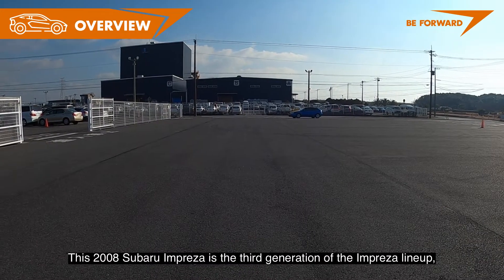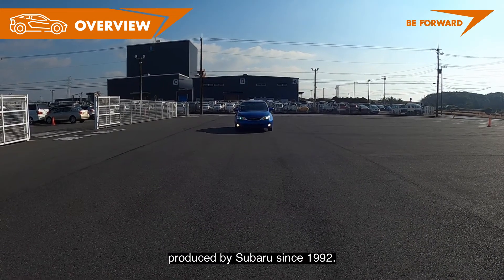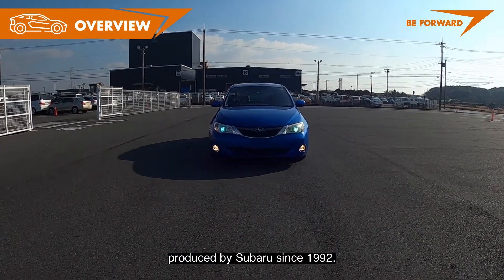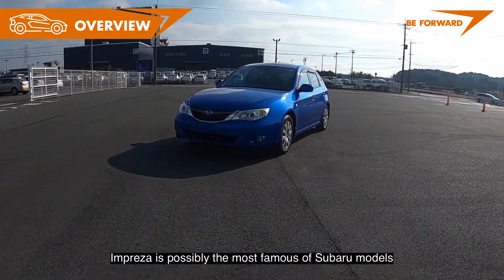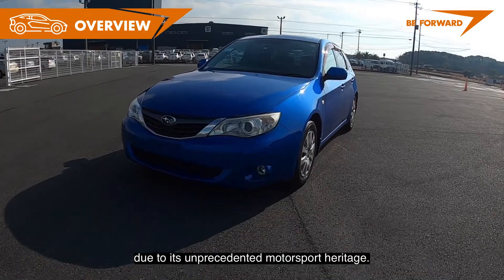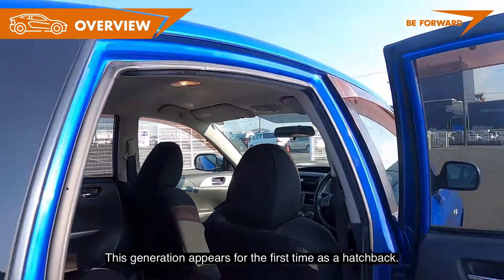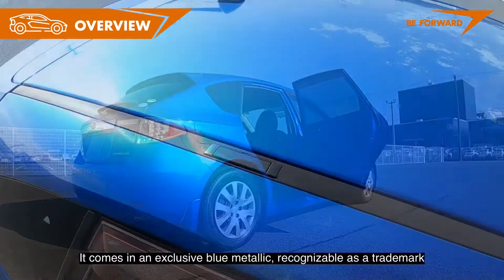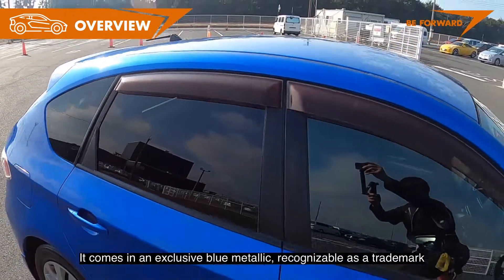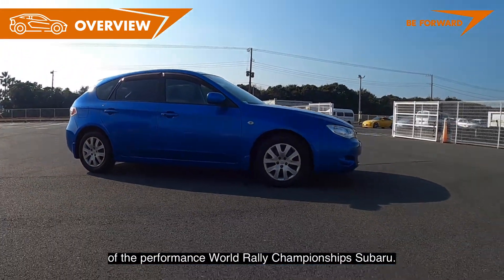This 2008 Subaru Impreza is the third generation of the Impreza lineup produced by Subaru since 1992. Impreza is possibly the most famous of Subaru models due to its unprecedented motorsport heritage. This generation appears for the first time as a hatchback, and it comes in an exclusive blue metallic recognizable as a trademark of the Performance World Rally Championship Subaru.